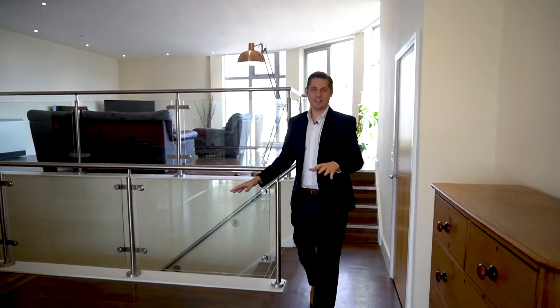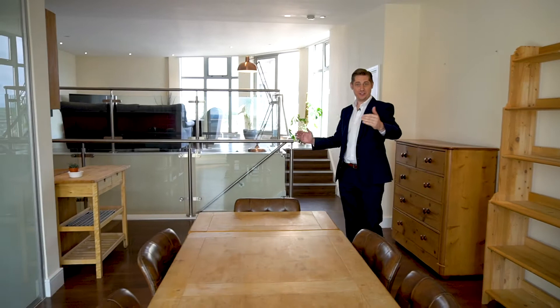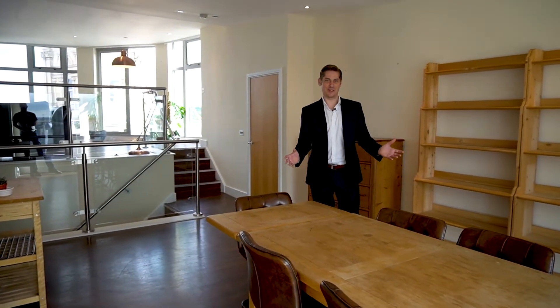Up onto the double level living area — massive open plan, loads of light because you're literally front to back, open windows out onto the terraces, and this is what penthouse living is all about.